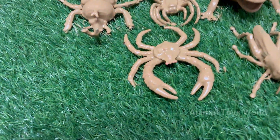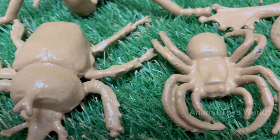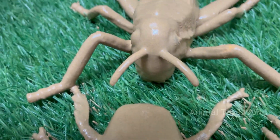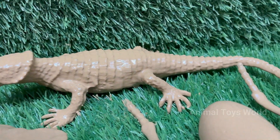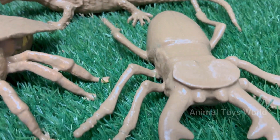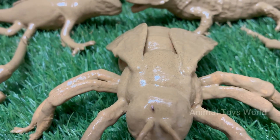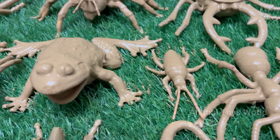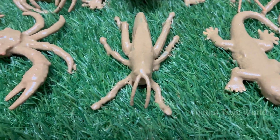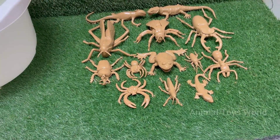Beneath our feet, and just beyond the edge of our vision, exists a bustling, intricate world, teeming with life — the amazing world of tiny insects. Often overlooked or dismissed, these miniature marvels are the true rulers of our planet, outnumbering us by millions of species and constituting the most diverse group of animals on earth. From the iridescent shimmer of a beetle's shell to the delicate lace-like wings of a fly, this hidden microcosm is a landscape of astonishing beauty and relentless drama.